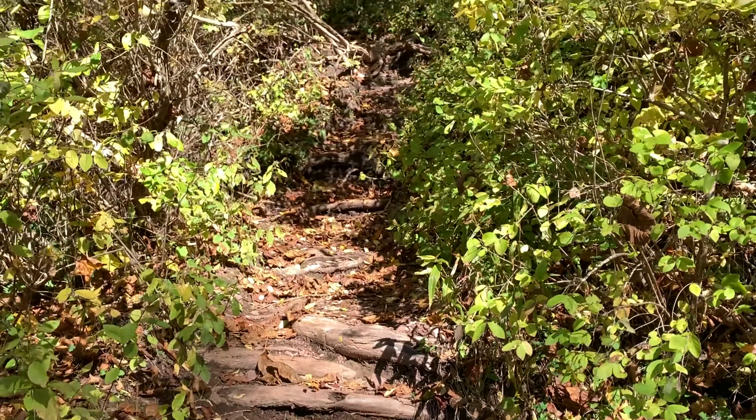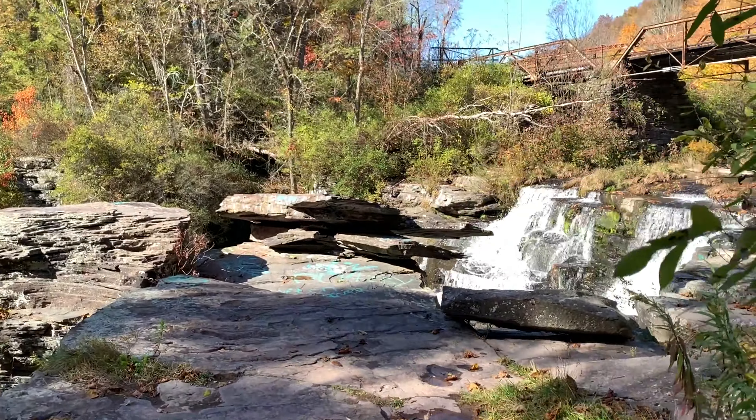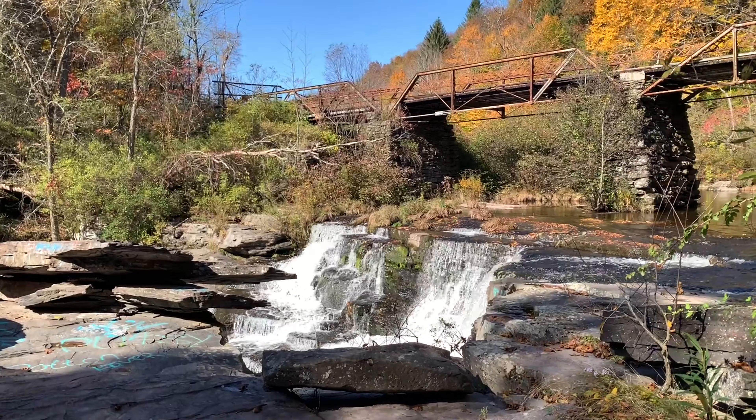Made it to the bottom of the trail. You can see it's pretty steep. Right over here are the falls and I'm going to quit talking and let the falls speak for themselves.